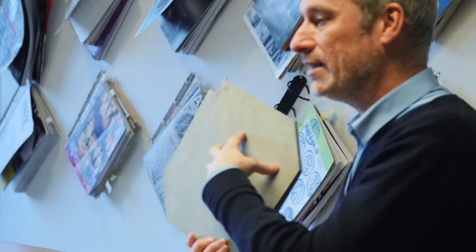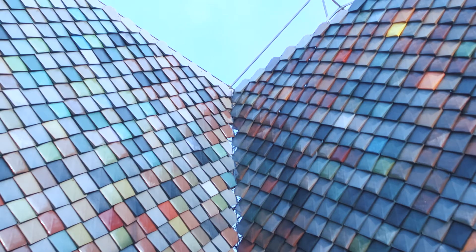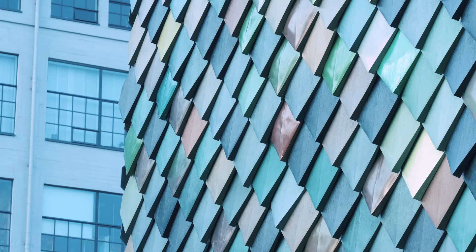We used particular colors and particular kinds of plastic to make these facade elements. Some of them are really green, some of them are a bit more bluish, you have a red one and so on and so forth.